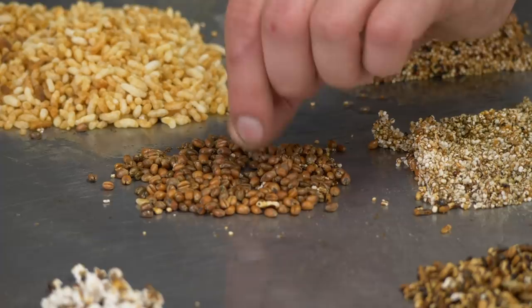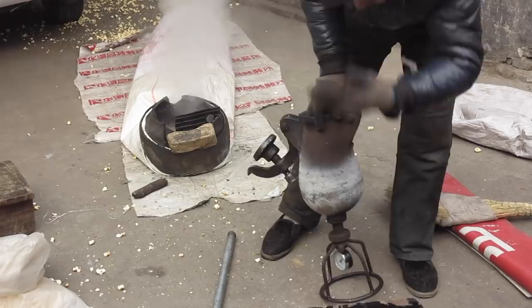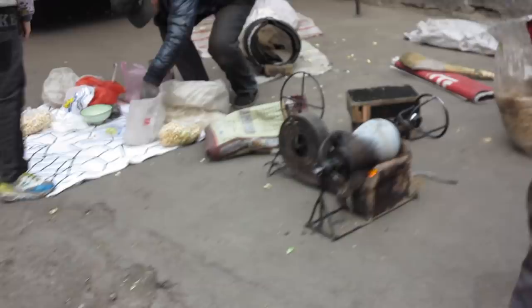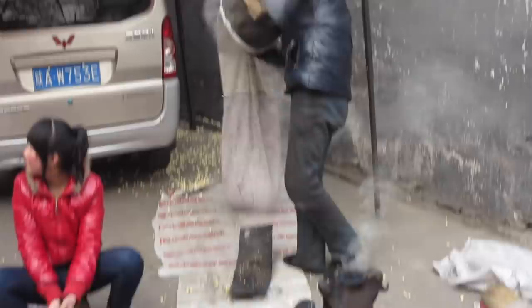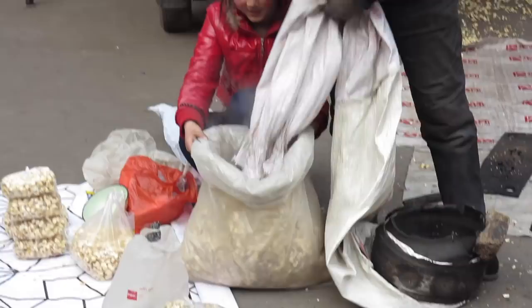But what if you want to pop something that doesn't have that strong outside shell? Well, then you're going to need a special device that I happened to stumble across wandering around the streets of Xi'an, China several years ago. Following a loud bang, I discovered a vendor using a unique apparatus to explode a bag to make popcorn all at once.